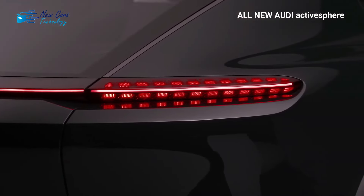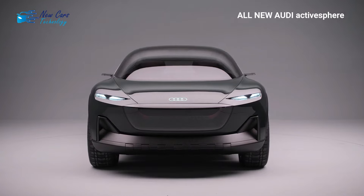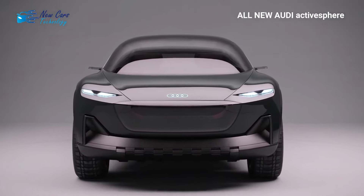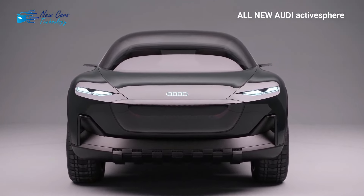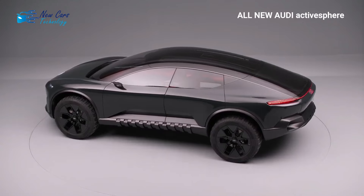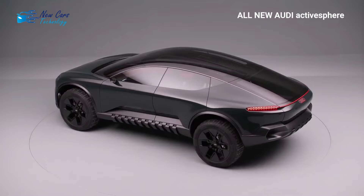The Active Sphere, dubbed a 'master of metamorphosis' in the official press release, has a motorized bulkhead that deploys from the rear seats to isolate the cabin from the elements, while also sliding the rear window over the roof and folding the tailgate horizontally to open up the cargo compartment. A ski rack is also integrated into the center of the roof structure, sitting flush with the roofline and extending when needed.